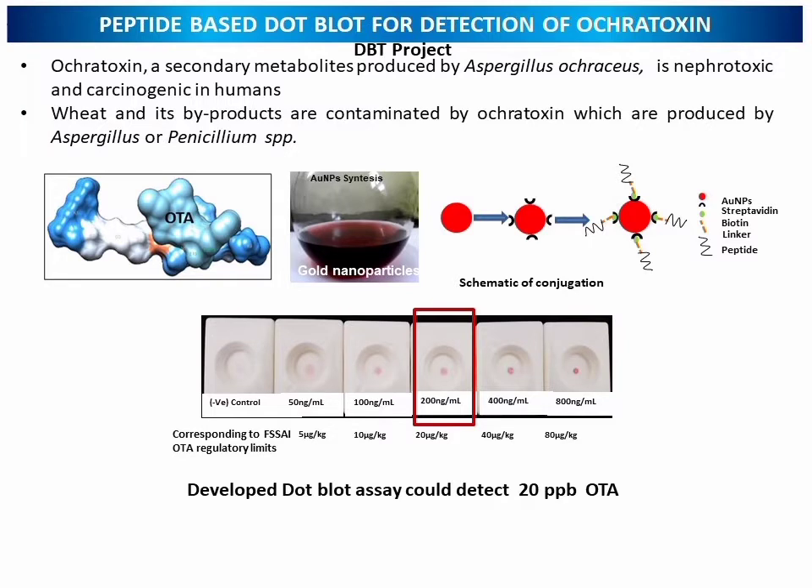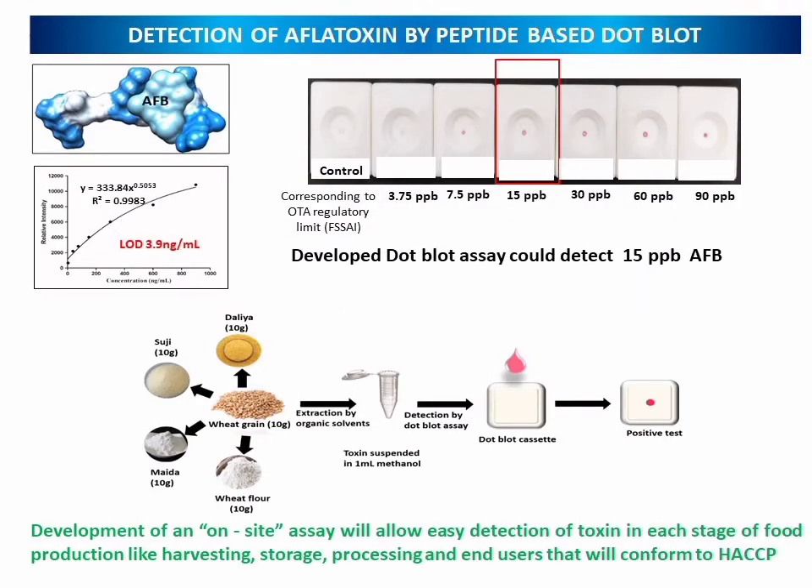For diagnostics in agriculture, we are looking towards peptide-based dot blot for the detection of ochratoxin, which is a secondary metabolite produced by Aspergillus ochraceus, a fungus which is nephrotoxic and carcinogenic in humans. Wheat and its byproducts are often contaminated by ochratoxin and it is very difficult to detect by HPLC and LC-MS. We developed an on-site method using bioinformatics to design a peptide that recognizes ochratoxin, and synthesized gold nanoparticles conjugated with the peptide. The dot blot assay could detect up to 20 ppb of ochratoxin.